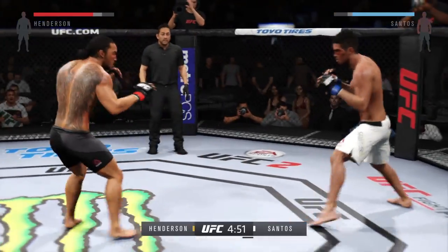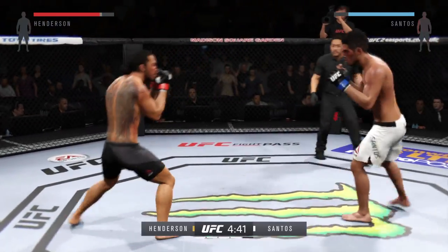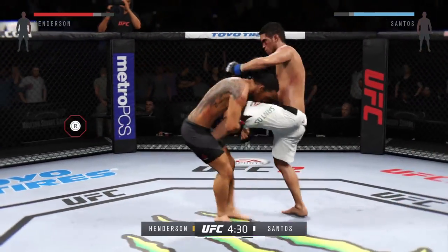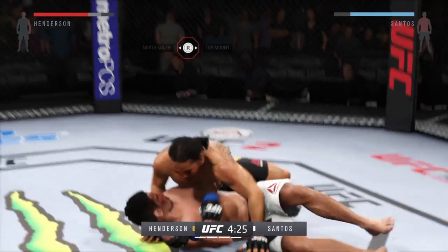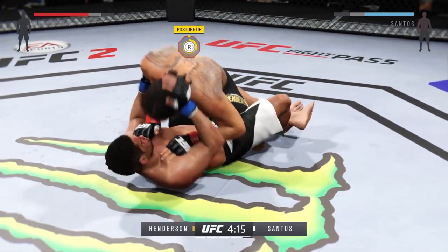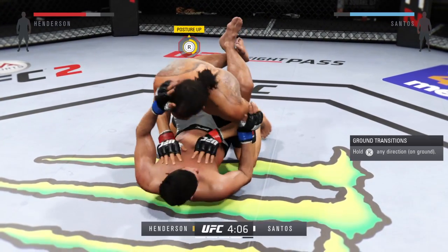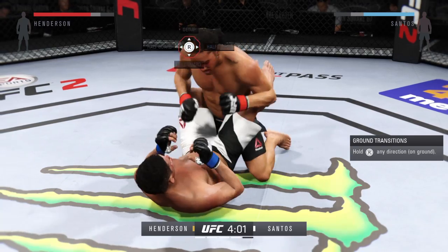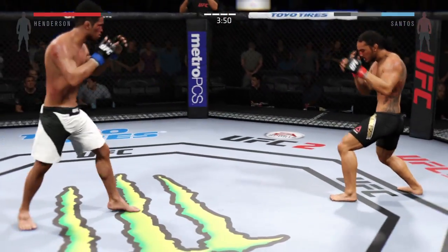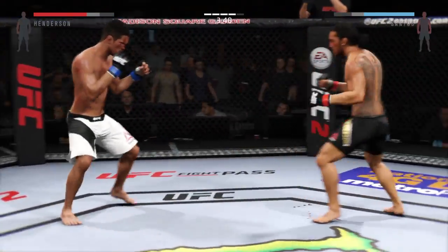Henderson with a strong jab. Great job blocking that punch. Right on the button — he has really worked the midsection well and you can see the bruising on the left side of his body. He completes the suplex. He's got half guard, into full guard. Big power in the ground and pound. Henderson with more damage from the top. Solid straight punch, Henderson with a strong leg kick.